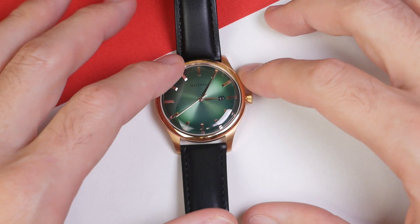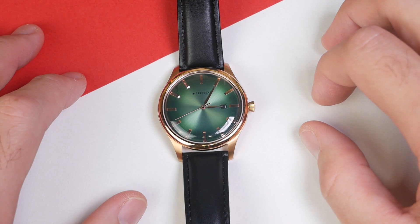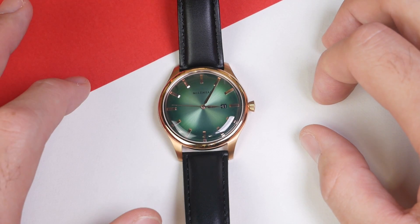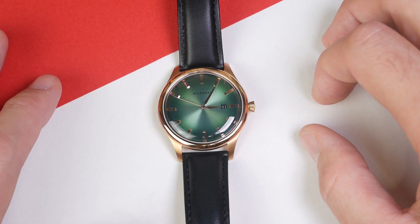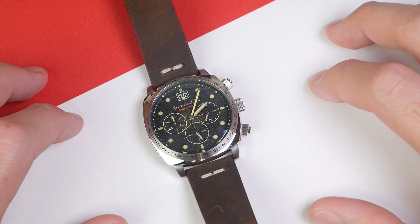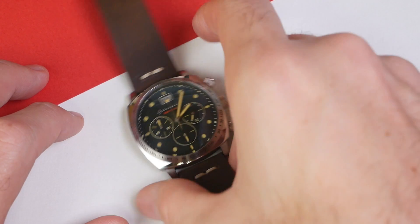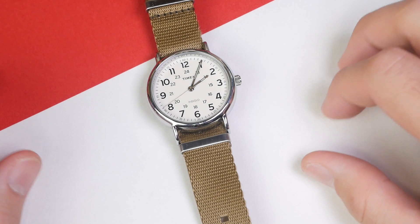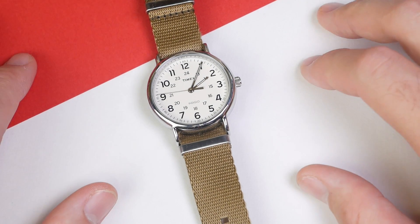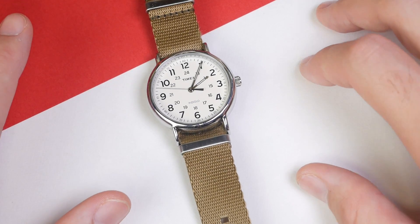First off we have this Milleneal Prestige which is running a Swiss Ronda quartz movement, the Ronda 705. This is the only Swiss quartz movement I have. We'll see how that one fares compared to some of the Japanese movements. Next up we have this Spinnaker Hull Chronograph running the Seiko Mecha Quartz VK73. We also have a Timex Weekender running Timex's notoriously loud quartz movement.